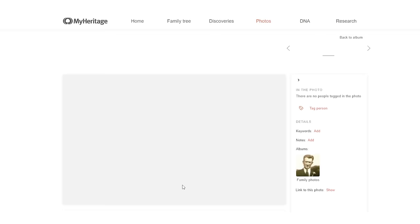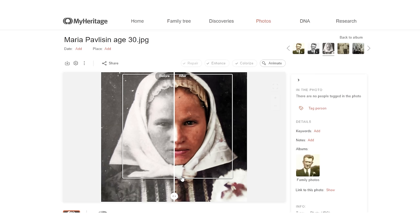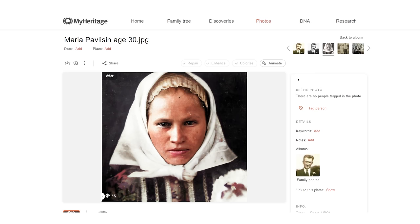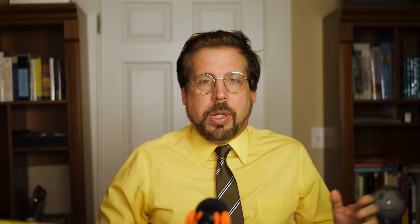This is going to add 12 people to my tree. There also is an AI feature where you can take an old photo and enhance it and colorize it. Check out this photo of my mother's mother from 1922 — it looks so much clearer and more real. You can even animate it. Then you can take these photos and put them right into your ancestor's profile.